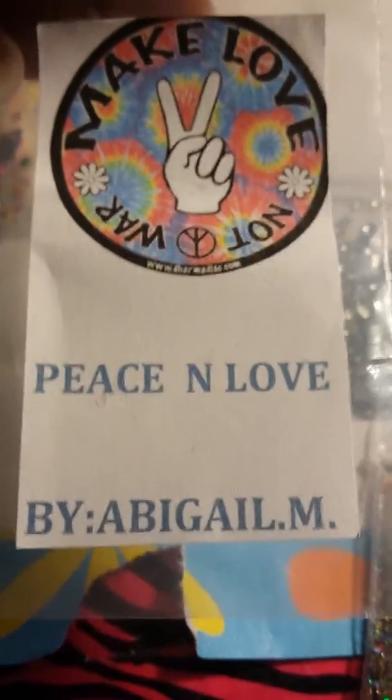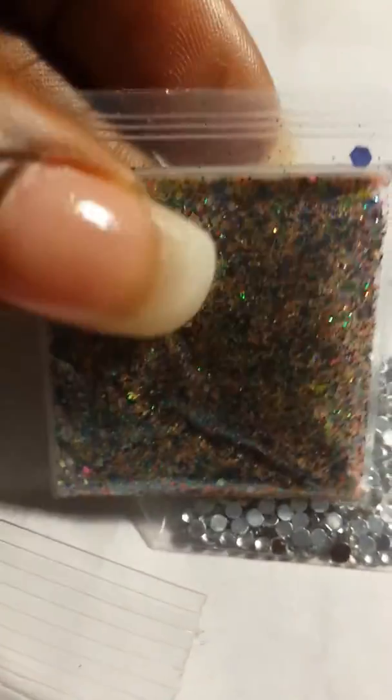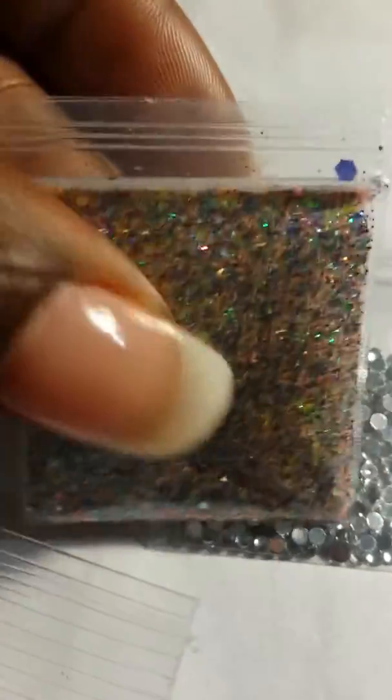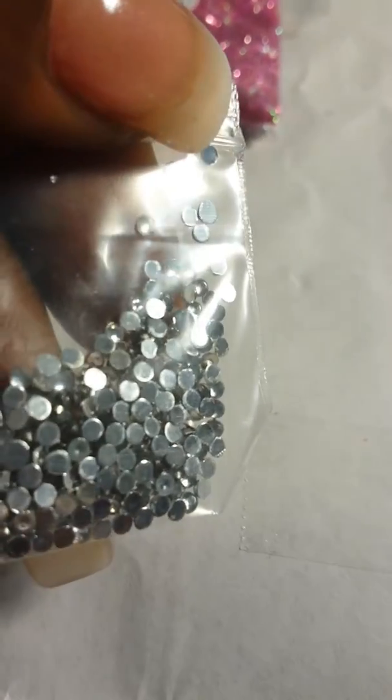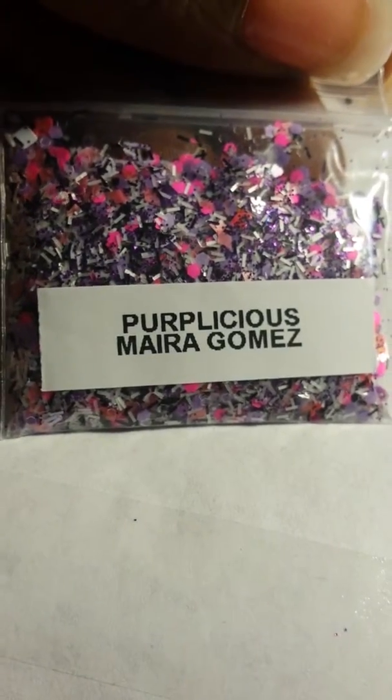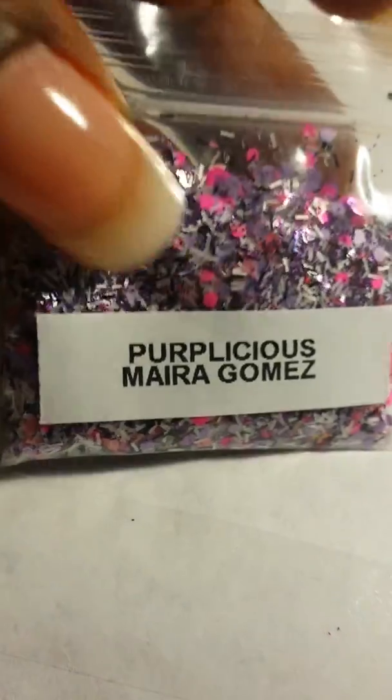Next is my girl Abigail Morales and hers was 'Peace and Love' - it's this pretty gold mix right here, check it out. Fine glitter - I love fine glitter! And these are her nail art which look like some flat black rhinestones, pretty. Thank you Abigail!